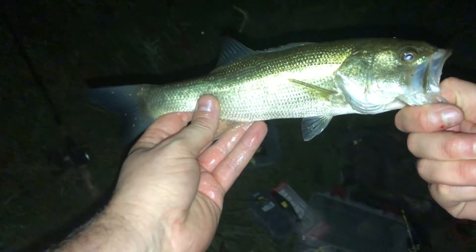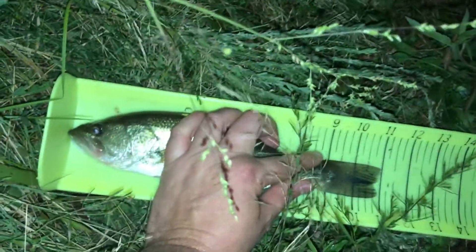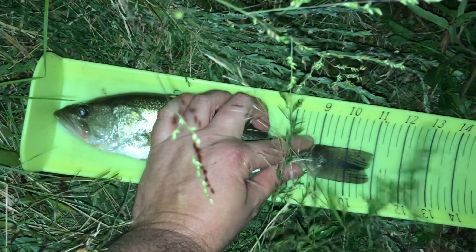Come here baby, come here baby. Yeah, got you! Nice. All right, so there's the first fish of the night. Let's see how long he is. That is right at 11 inches.